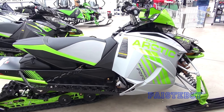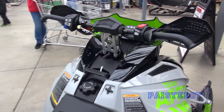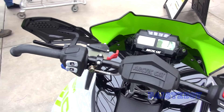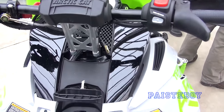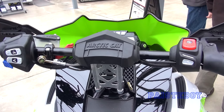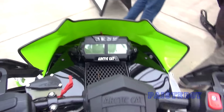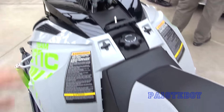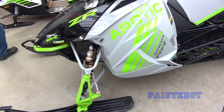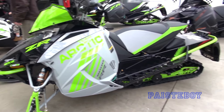Get a shot of the gauges. These are nice sleds too — I just get into the new technology. Pretty much if you buy any of the four brands and you buy a decent model, you really can't go wrong.